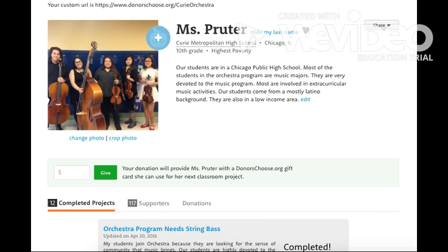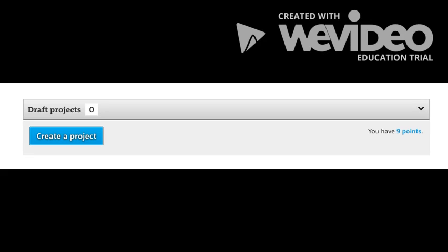Building the DonorsChoose site was extremely intuitive. I had a site up and running the same day that I discovered DonorsChoose.org. The site uses a point system — if you complete your projects on time and be sure to thank your donors, you earn more points to create new projects.